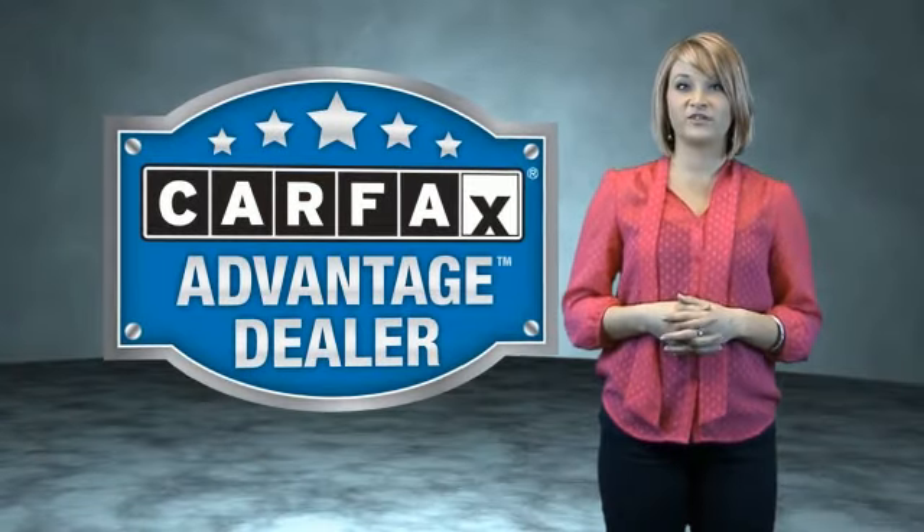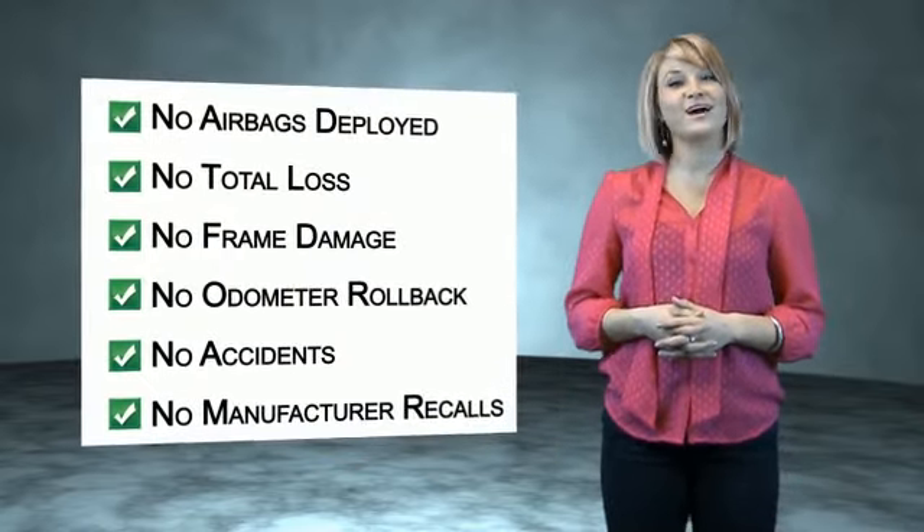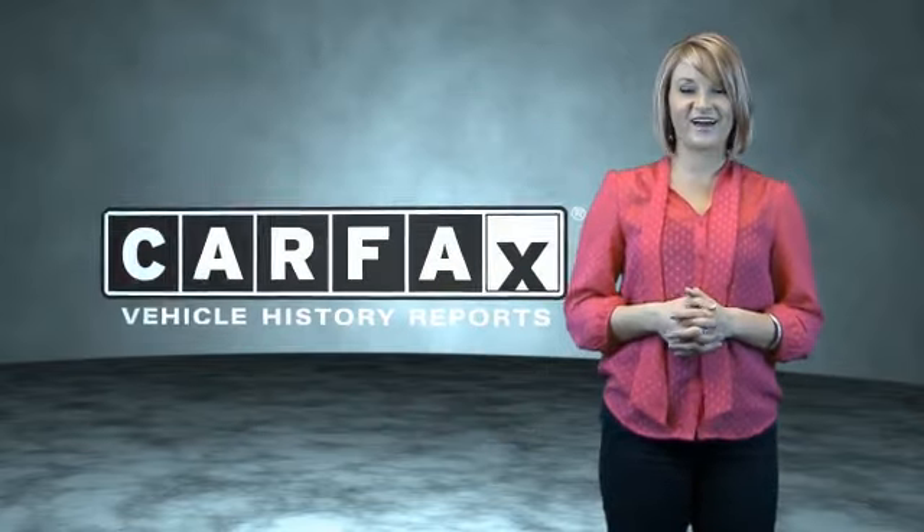This vehicle qualifies for the CARFAX Buy Back Guarantee. Be sure to find a complimentary copy of the CARFAX Vehicle History Report online or contact the dealership. Show me the CARFAX.